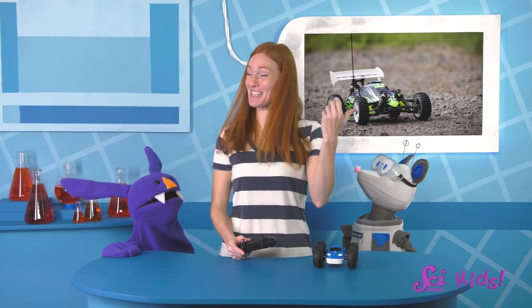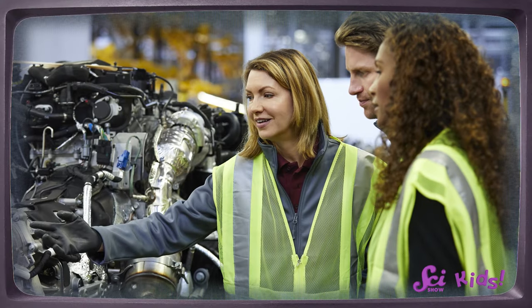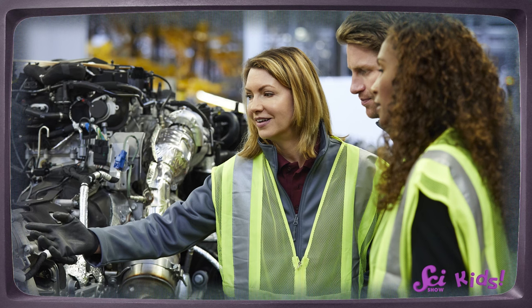What a great solution! I had no idea that you and Squeaks were such great engineers! An engineer is someone who identifies problems and then designs ways to solve them.